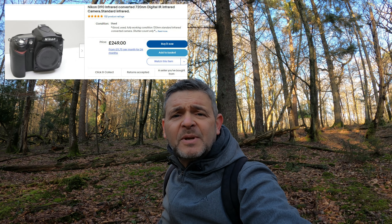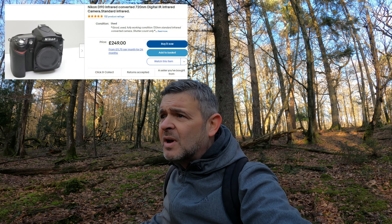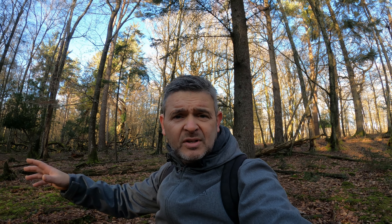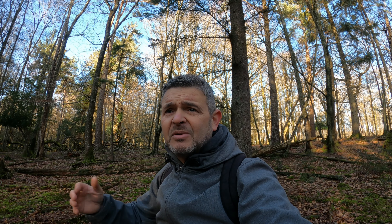It's my Nikon D90 DSLR camera, and it's been converted to infrared. It basically turns the whole world upside down — wherever you see something dark, like the leaves or the trunks, it basically flips it around. Anything that's dark turns light.